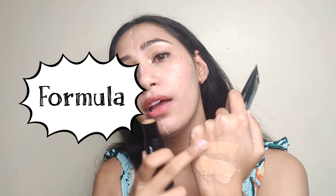The fourth point is the formula. The stick foundation is very thick and can feel like it gives patches. The BB cream, on the other hand, is very lightweight and blends seamlessly — you don't even need a beauty blender or brush. It has a nice sheer coverage and feels very lightweight on the skin.